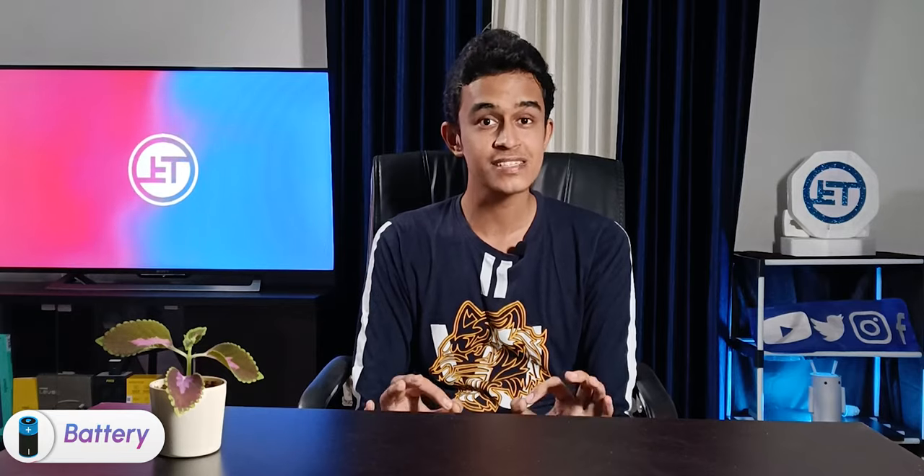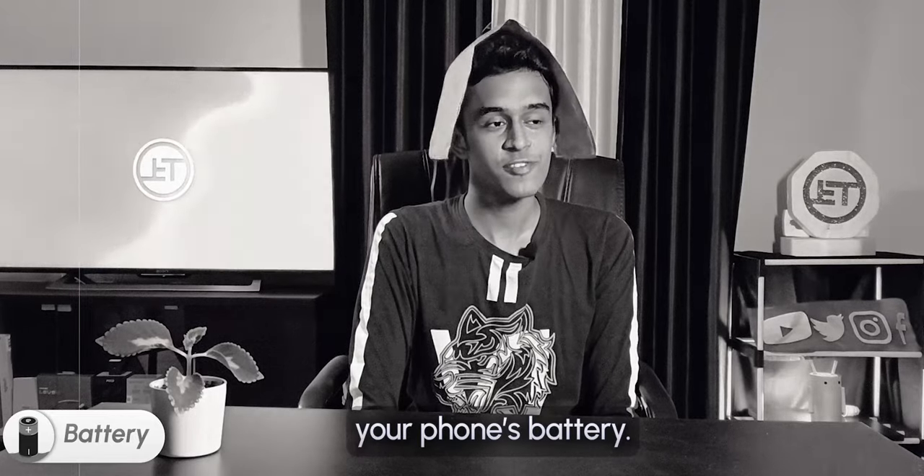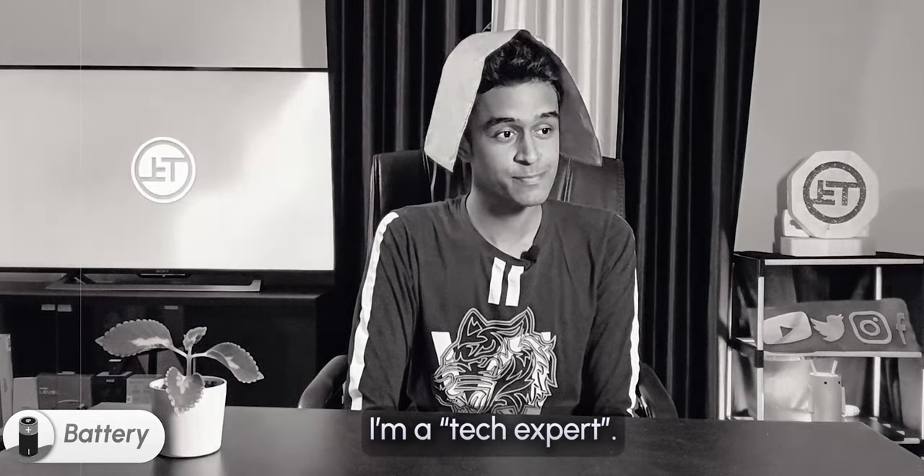Speaking of electricity, let's move on to batteries — and this is possibly the biggest magnet myth I hear very often: 'Keep your phone away from the magnet, it's going to drain your phone's battery. You don't believe me? I'm a tech expert. I've been using a phone since 1976.' A telephone.